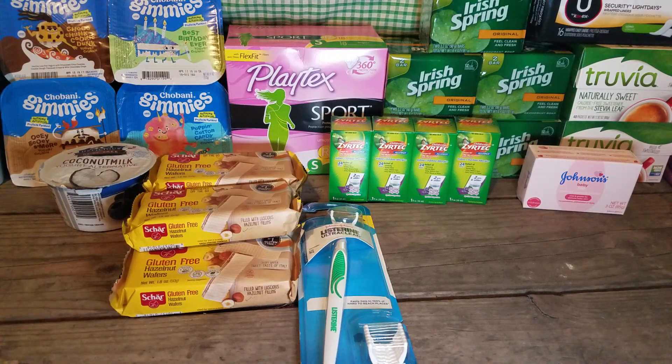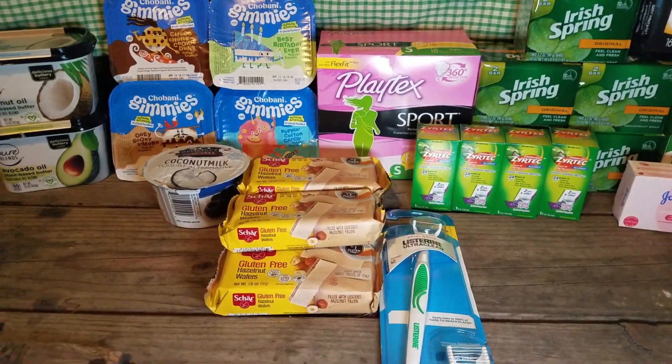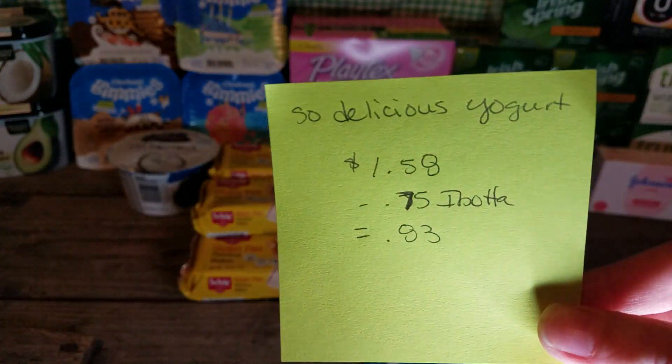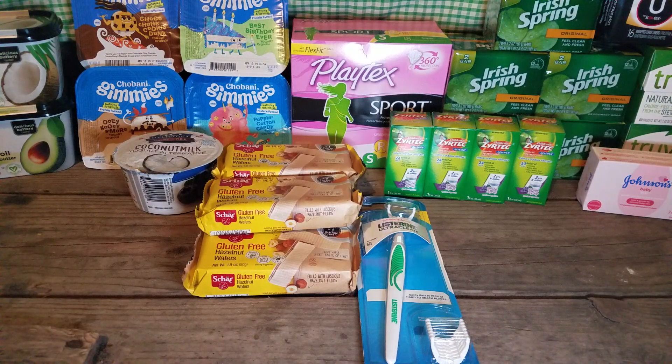I got the So Delicious Yogurt right here. I didn't want to stop at more than one place, so this isn't like the greatest deal, but I picked it up. Those were $1.58, there's a 75 cent Ibotta, so I made it $0.83 for that one yogurt.